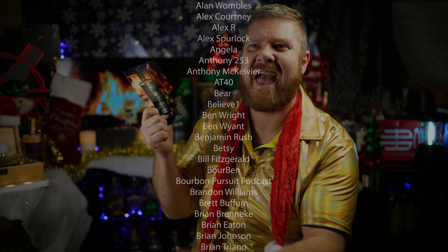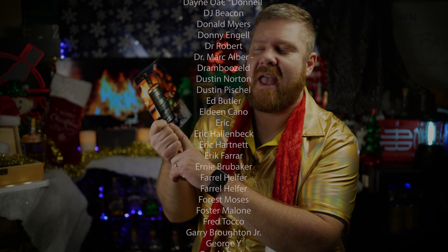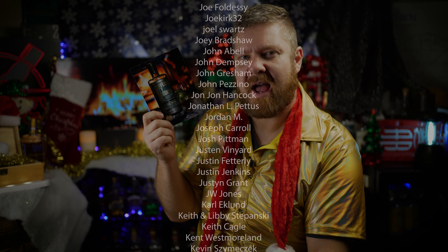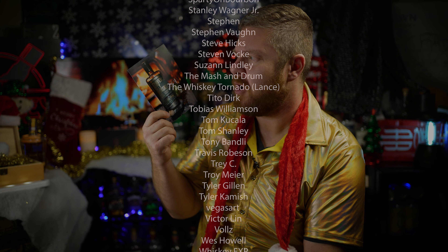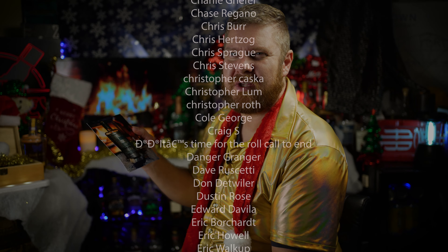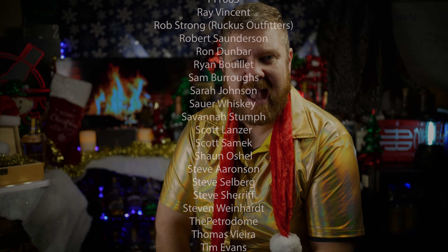If you haven't had these Traverse City rye whiskeys and you love a rye whiskey, these are phenomenal. As a matter of fact, one of my favorite rye whiskeys I ever tasted was at Mr. Michael Klein's house, and it was a Traverse City Whiskey Co. barrel proof rye. I honestly don't know if they source their rye whiskey or if they distill their own. Very good rye pick. I think these go for around 90 bucks or so — don't quote me on that.